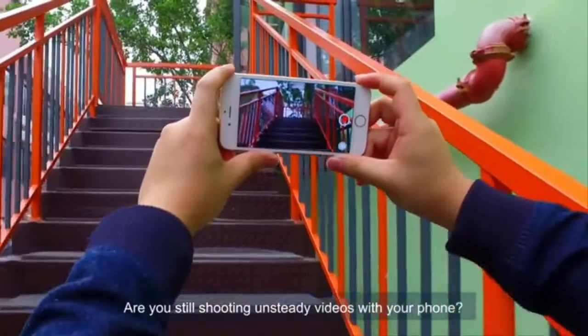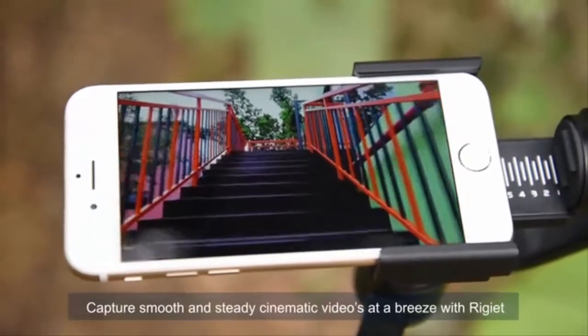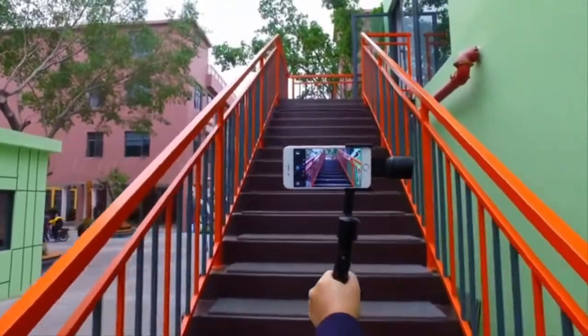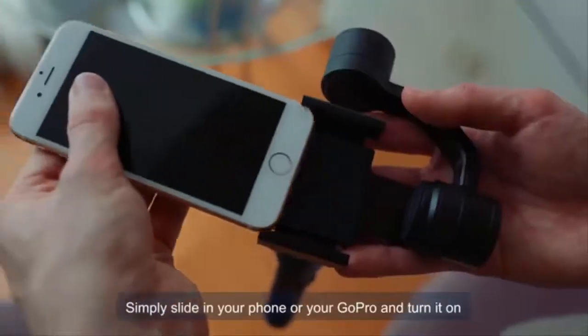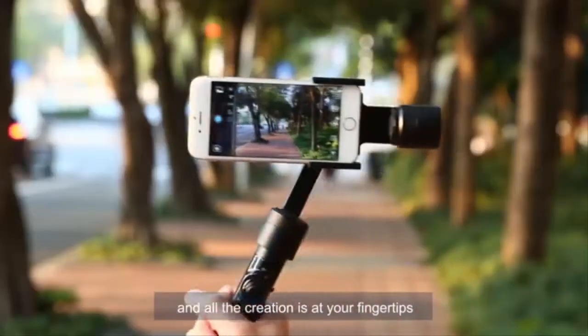Are you still shooting unsteady videos with your phone? Capture smooth and steady cinematic videos at a breeze with Regiette. Simply slide in your phone or GoPro and turn it on, and all the creation is at your fingertips.